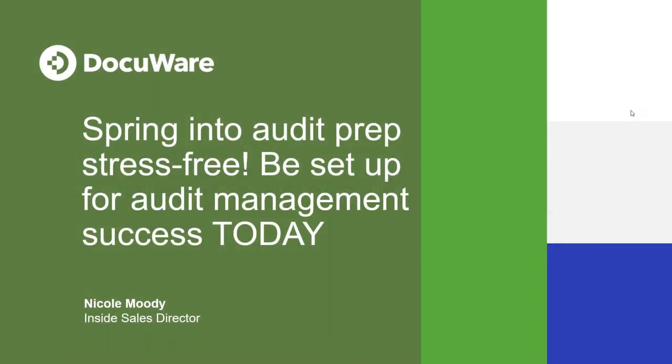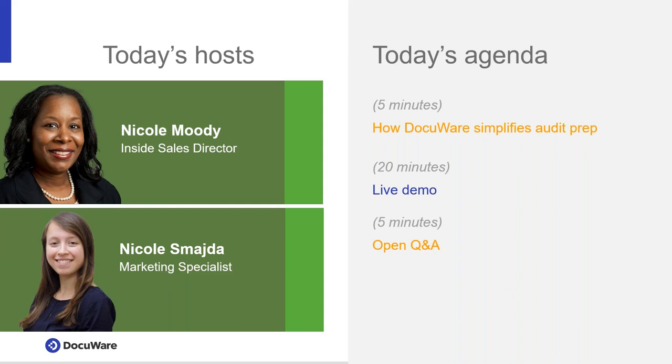Hi everyone, thanks for joining us for today's webinar: Spring into Audit Prep Stress-Free — be set up for audit management. Today's webinar is hosted by Nicole Moody, Inside Sales Director at DocuWare, and I'm Nicole Schmida, the marketing specialist, and I'll be moderating today's session. As mentioned, this webinar is being recorded.